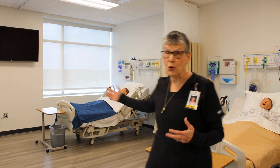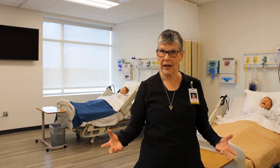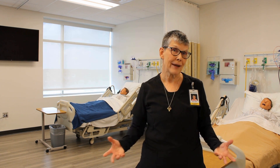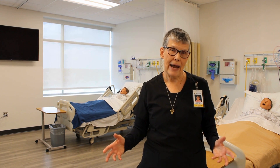We have these great mannequins that we can simulate lung sounds and heart sounds, but the one thing the mannequins can't do is interact with the student and talk back to the student. The SimScope would allow that technology to happen.